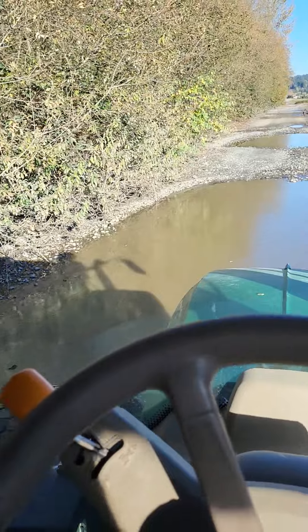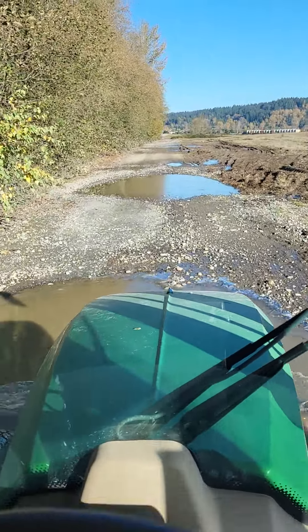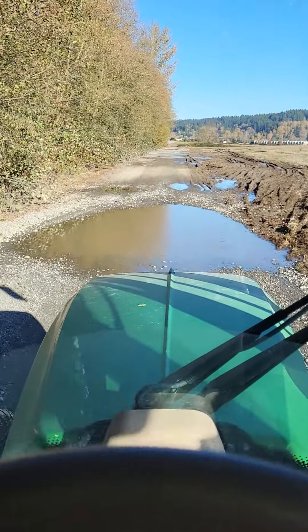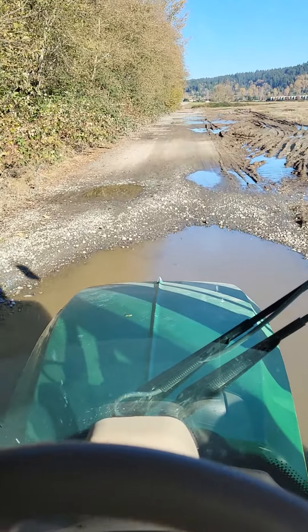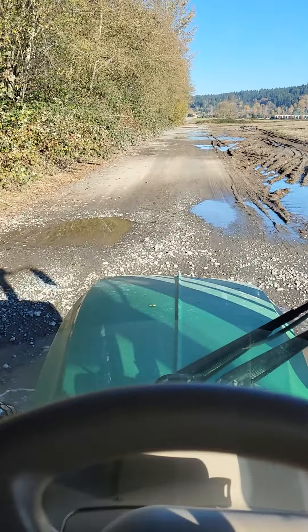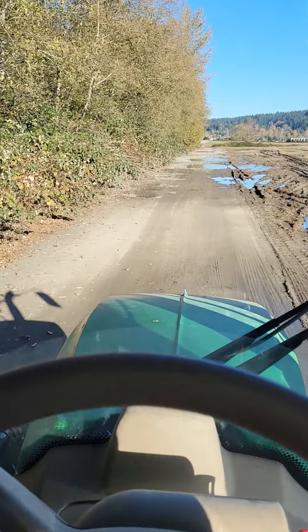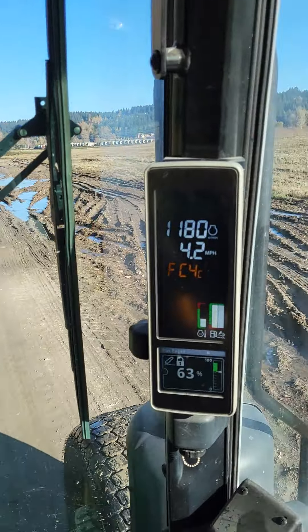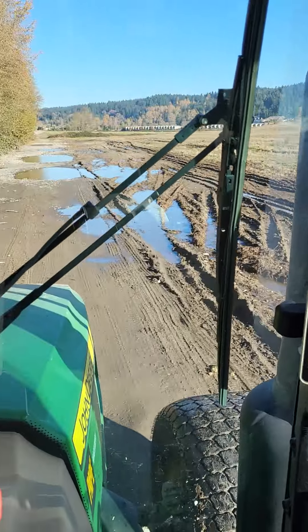There's a ditch over to the left in the trees, between the railroad grade and this grade, which parallels it. Not sure if this was a railroad grade at some point or not, but I'm just doing four miles an hour here, 4.3 — it's too rough to go fast.